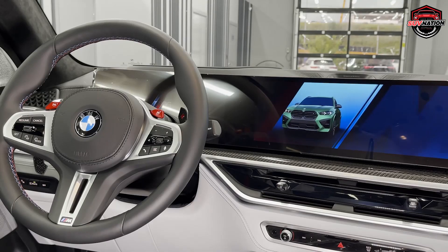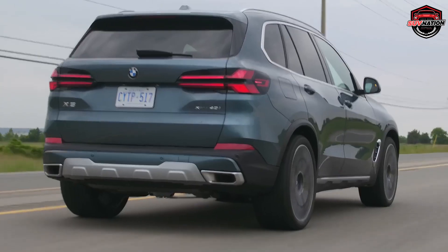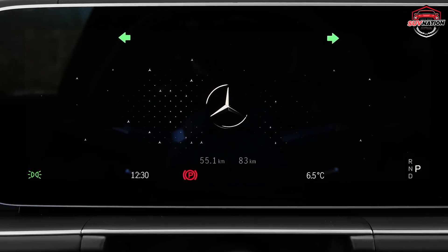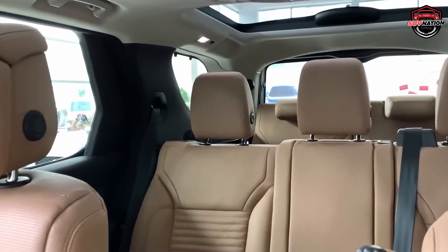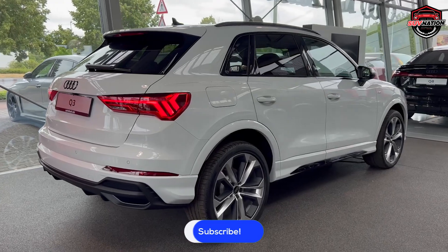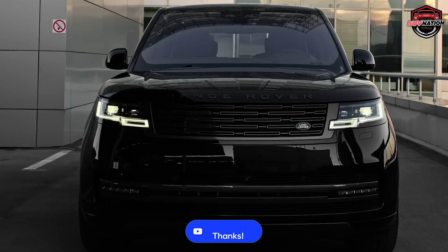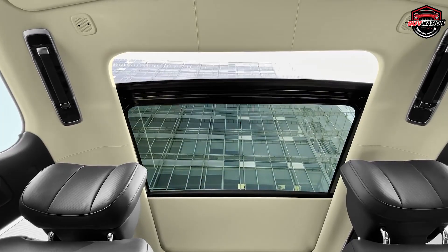And there you have it — the top 10 SUVs that are the equivalent of a financial sinkhole when it comes to maintenance and repair costs. These vehicles might have their charms and perks, but they also have a knack for leaving your wallet empty and your bank account crying for mercy. So before you embark on your SUV buying journey, remember this list and steer clear unless you're gunning for that Brokest Car Owner Award. Your wallet will thank you. If you agree with our list, please leave us a like and consider subscribing.